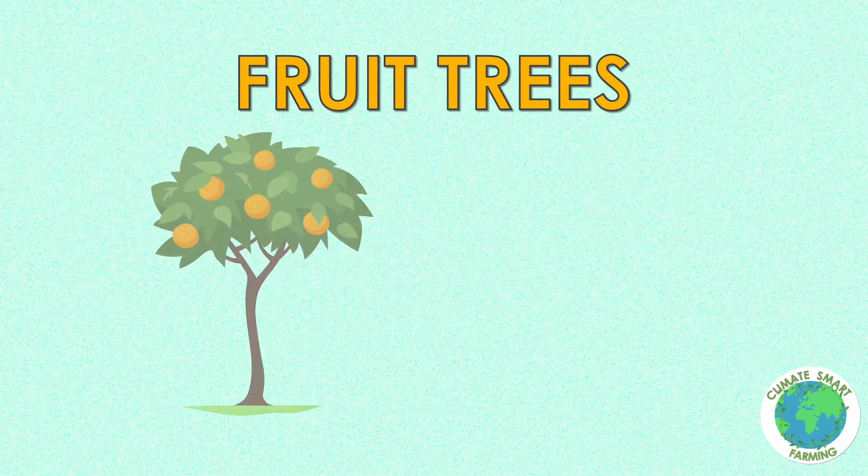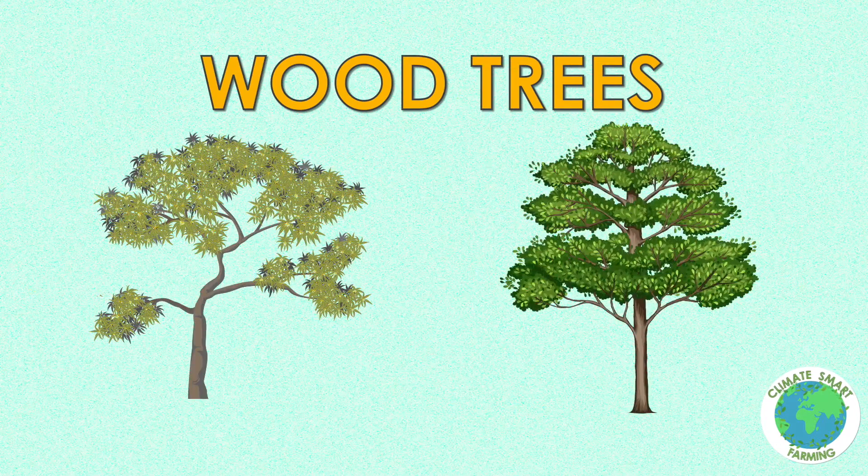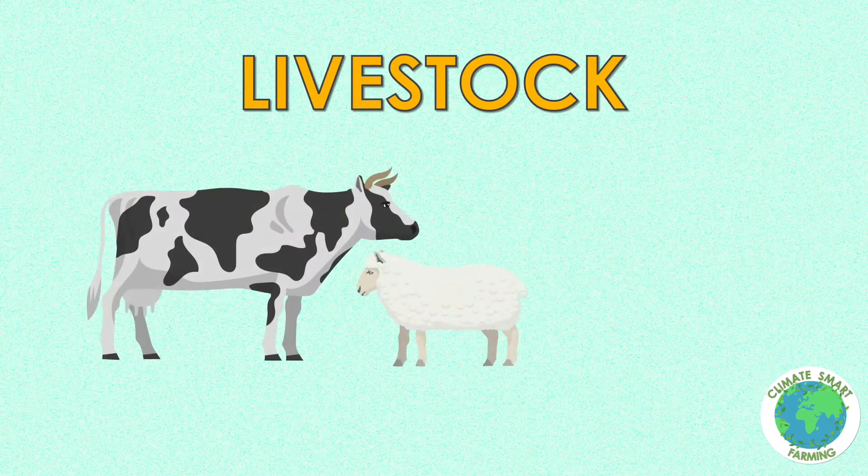Fruit trees include citrus and pawpaws. Wood trees include eucalyptus, Grevillea, and neem. Livestock include cattle, sheep and goats.